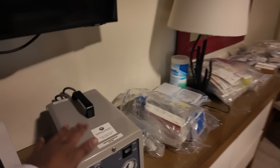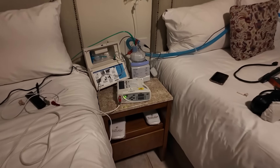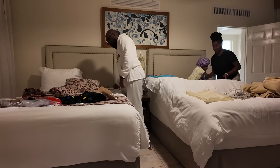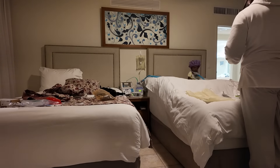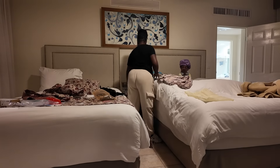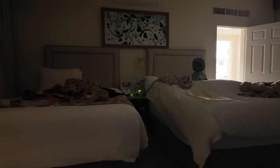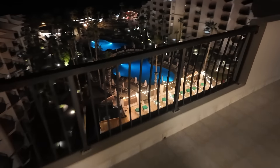Daddy got her hooked up — got the compressor, got all the supplies we had to pack, oxygen tubing running all the way around. Boom, this is her corner.